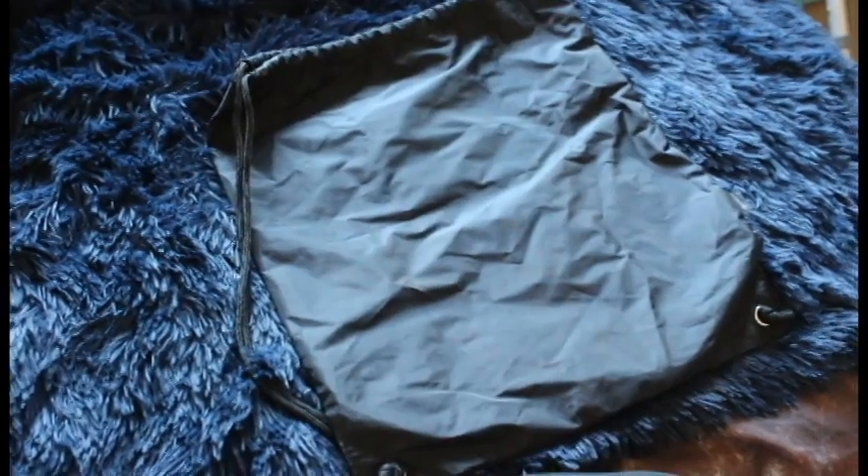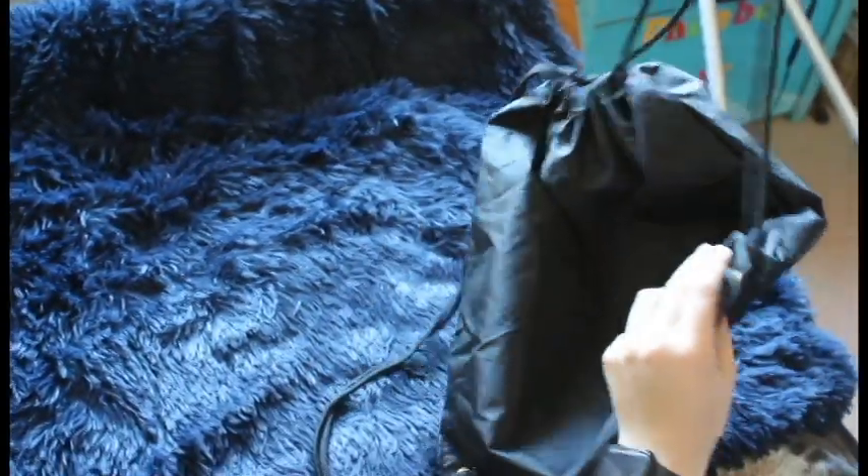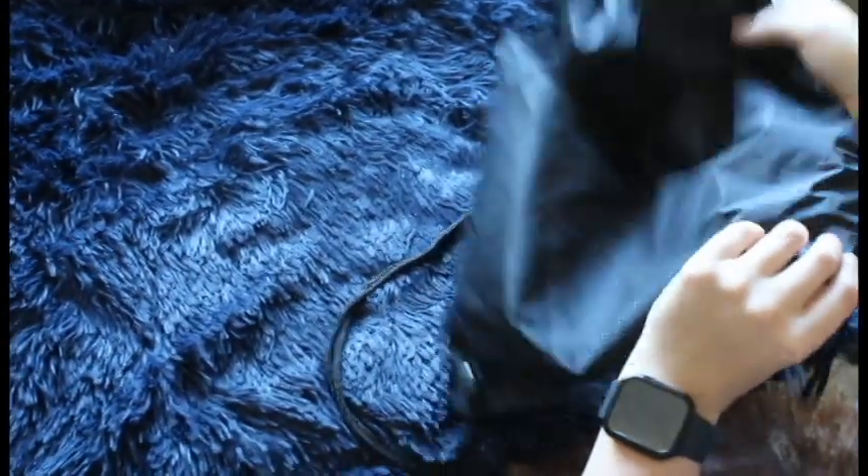Another type of bag is the drawstring bag — also known as the PE bag. I don't personally like these because if they get heavy the straps dig in, they're not easily accessible, they usually don't have any pockets, and the straps commonly break because all they are is a knot at the end of a string. However they are very good for PE kits at school or going on a day out.